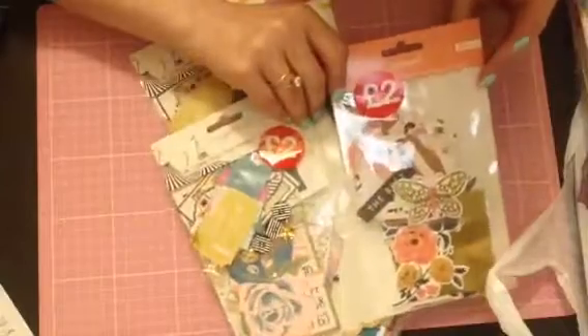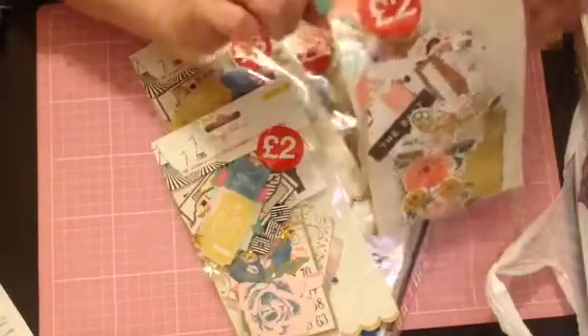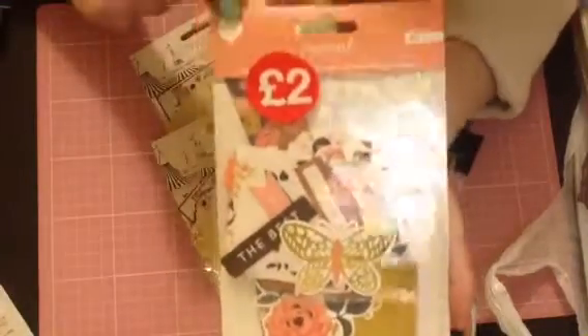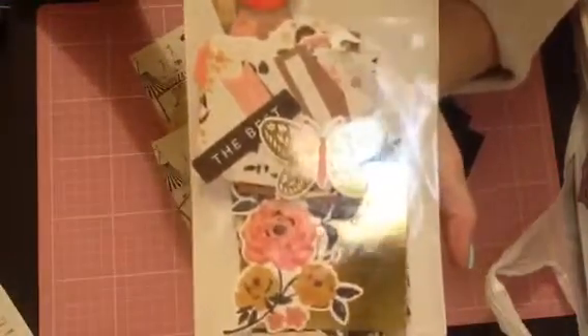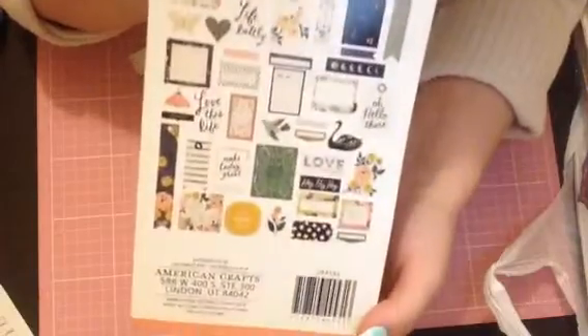I managed to find the Journal Studio pack - there are 45 pieces in there and they're all gold foiled again. These were £2. And all of the ephemera packs that I could see in my store...